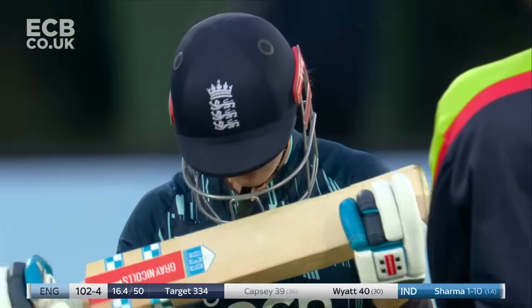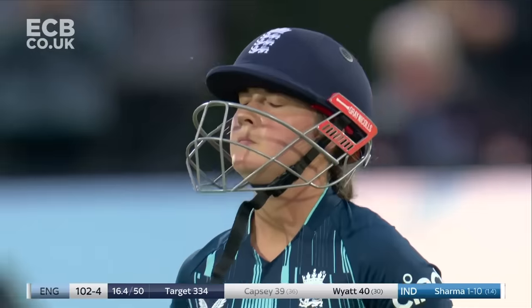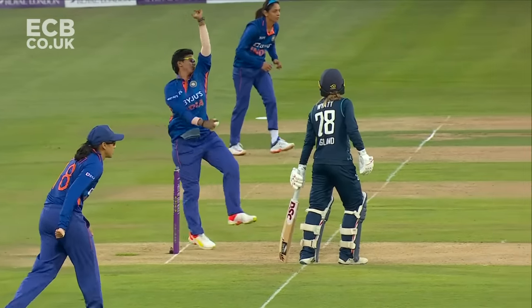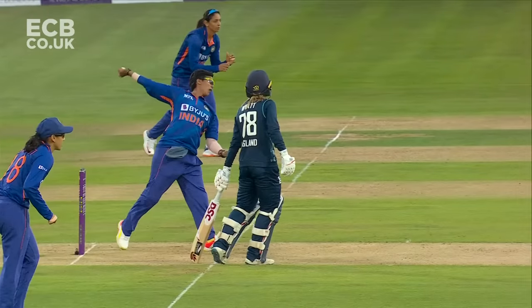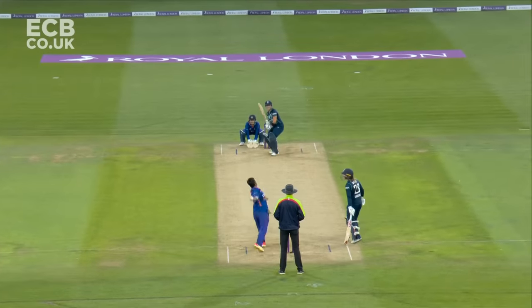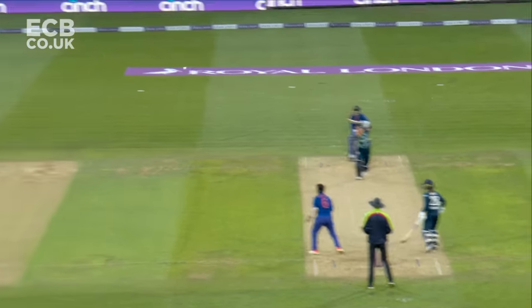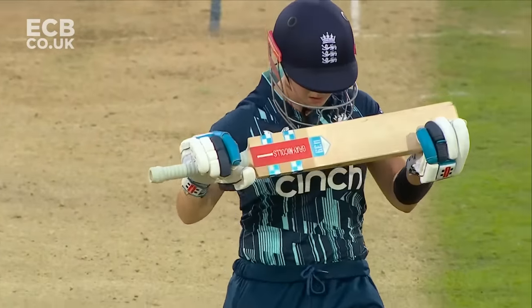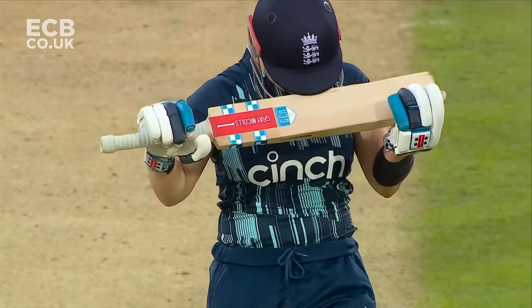That's Dash between deep Deepti Sharma and Alice Capsey, and she comes to an end. You just see — she just holds it back. Capsey, who is trying to emulate what Danny Wyatt did a couple of overs ago and go over mid-off.